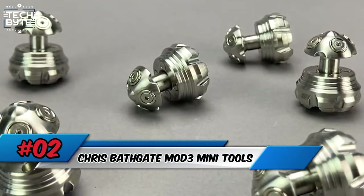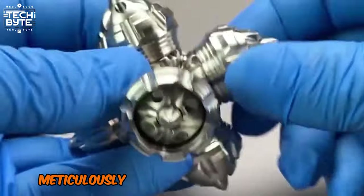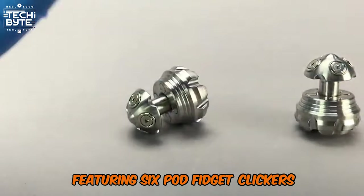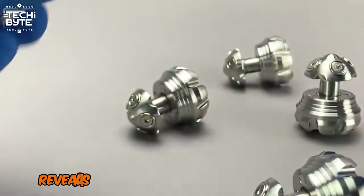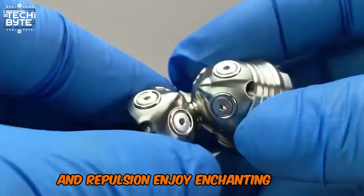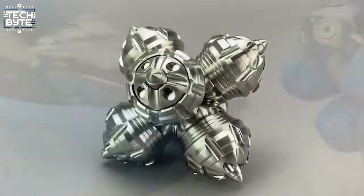Number 2: Chris Bathgate Mod 3 Mini Tools. Introducing the Chris Bathgate Mod 3 Mini Tools, meticulously crafted from stainless steel. Featuring 6 pod fidget clickers, each adorned with 8 magnets, turning the top of each pod reveals a mesmerizing dance of attraction and repulsion. Enjoy enchanting spins and satisfying clicks in this tactile masterpiece — elegantly compact.